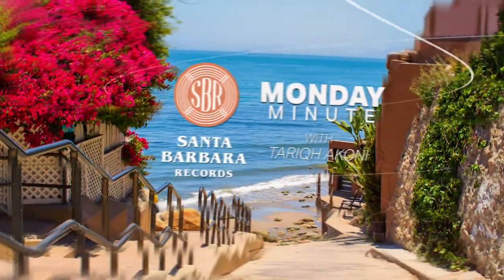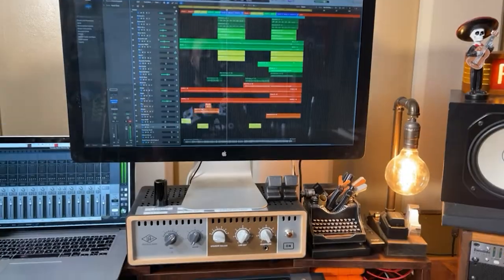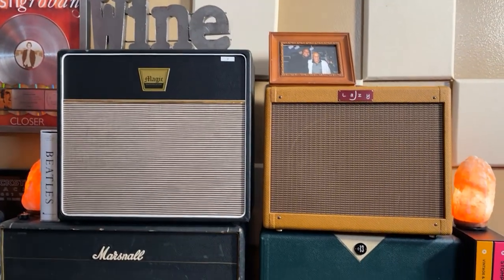Hi, I'm Tarik Iconi, Director of A&R at Santa Barbara Records, and this is a Monday Minute. I'm here at Road Weary Studios, my personal production space in Santa Barbara, California, and I wanted to answer the question: how does A&R pick artist design?